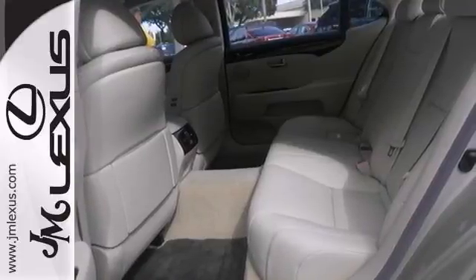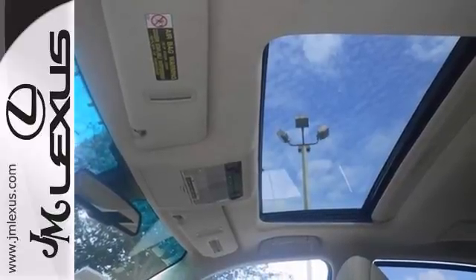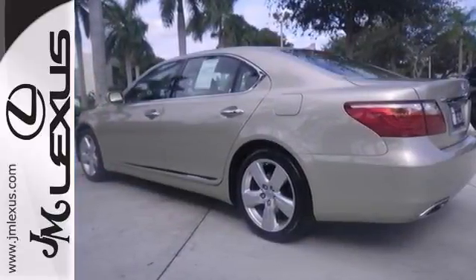It also comes with Mark Levinson premium sound and a heated steering wheel. The luxury package and wood grain interior trim only make it more appealing.